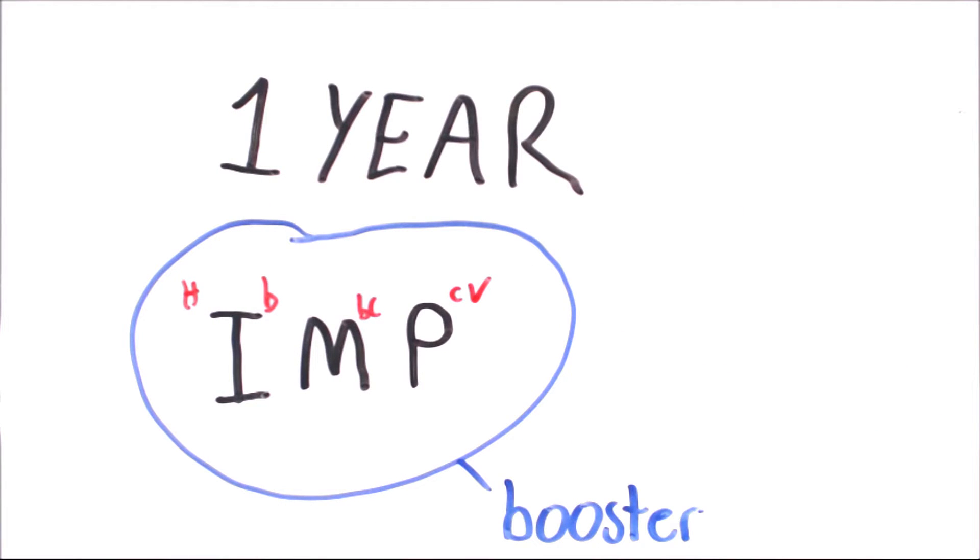At 1 year old your baby will receive a booster for haemophilus, PCV, and meningococcal groups B and C. It's at this time they'll also get the MMR vaccine for measles, mumps and rubella.